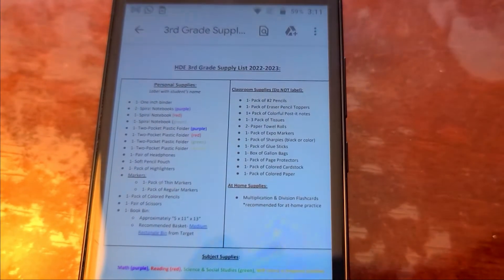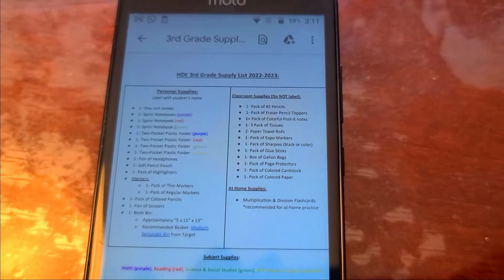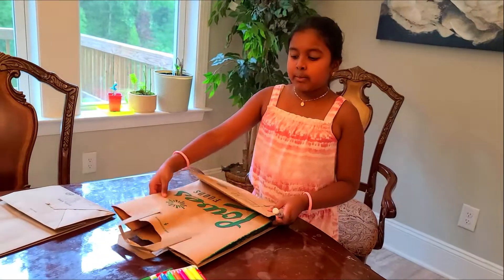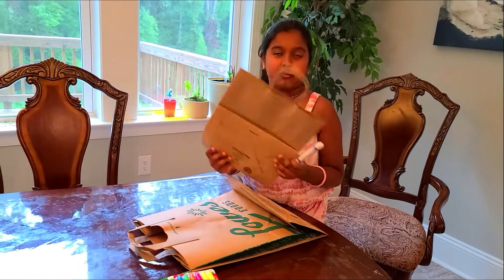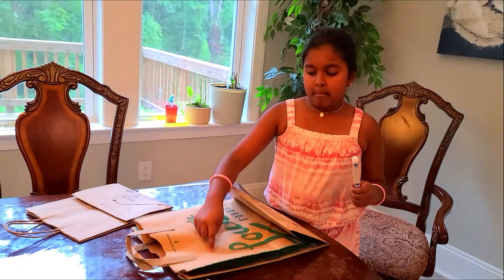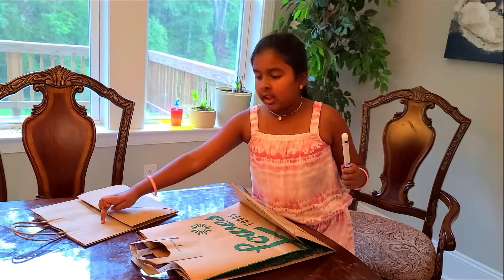But before I go to the third grade classroom, I have to get my supplies ready. One list is for my classroom and one list is for me. So this bag is going to be for my supplies, and this other bag is for my classroom.